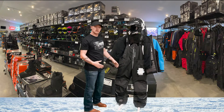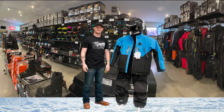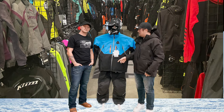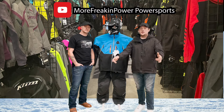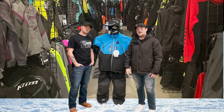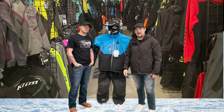Overall, I think it's very high quality gear and you won't be disappointed. That was Josh on Tubi's new insulated Eider Jacket and Bib. Don't forget to check out our YouTube and hit that subscribe button. We have the largest in-stock inventory in the Midwest, and don't forget you can check out any of our Tubi gear at morefreakingpower.com.